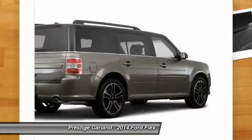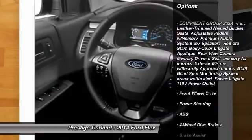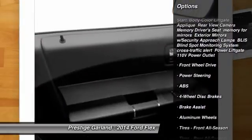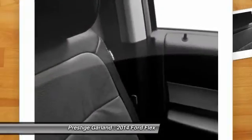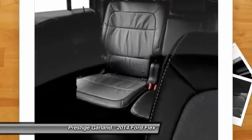Here are some of this vehicle's great options: stability control, traction control, power passenger seat, anti-lock braking system, steering wheel audio controls, air conditioning, adjustable steering wheel, power steering.